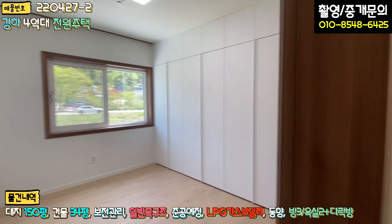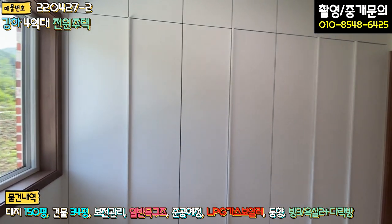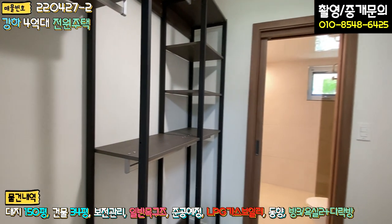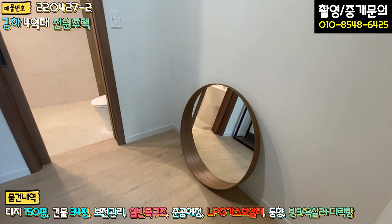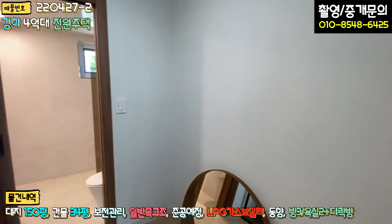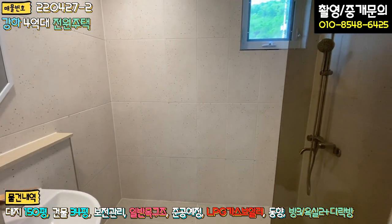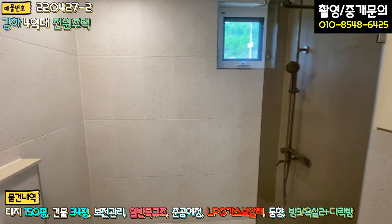1층 안방입니다. 전체적인 디자인 컨셉은 동일하고요, 붙박이장이 상당히 넓어서 한쪽 벽면을 전체 다 세팅해 놓으셨습니다. 안쪽에 드레스룸은 시스템 행거로 되어 있고, 화장대가 들어갈 공간도 준비되어 있습니다. 안방에서 욕실로 들어가는 슬라이딩 문이 있고, 안방 욕실은 욕조 없이 샤워부스로 되어 있습니다.